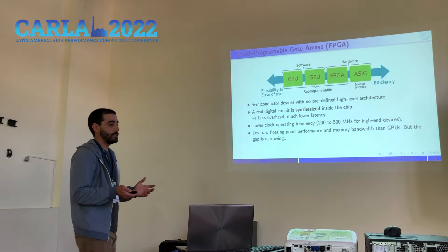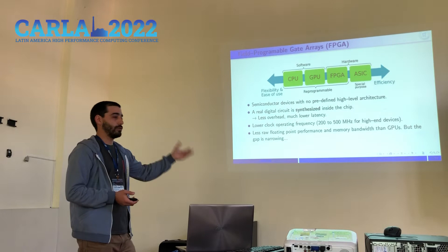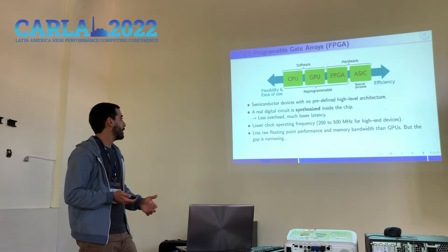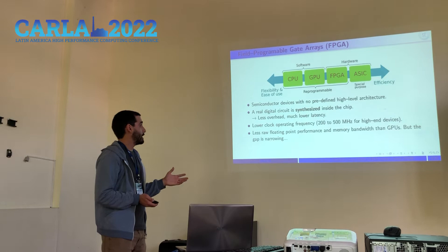Some characteristics: FPGAs are a spatial architecture in which a program is developed as a logical circuit, instead of the traditional flow of retrieving instructions from memory, decoding them and executing in a sequential fashion. A real digital circuit is synthesized inside the chip, which provides less overhead and much lower latency, making them very efficient.